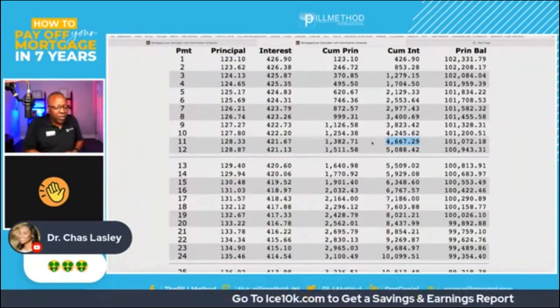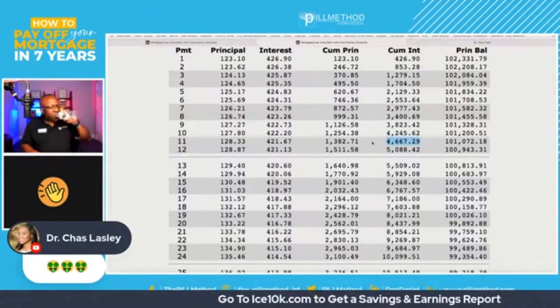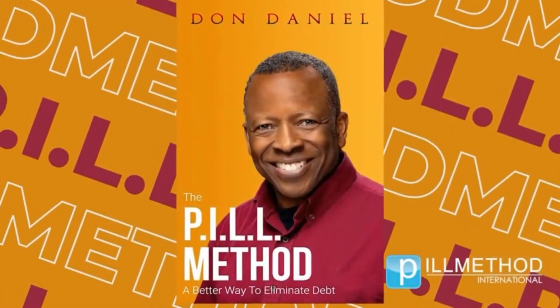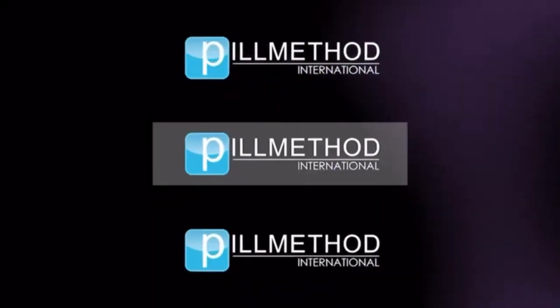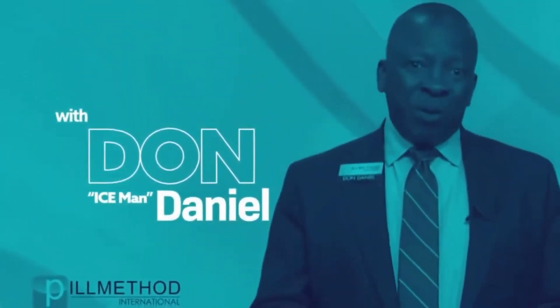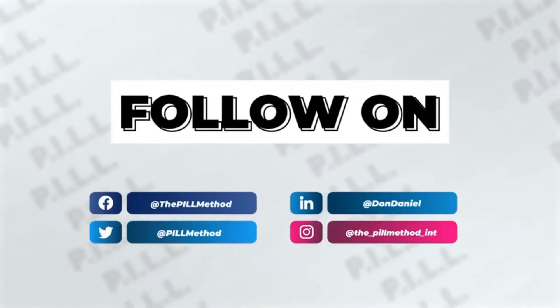Who was asking that question? That was Dr. Chaz Lasley, and she has changed from the cursing emoji — now she has an emoji with a dollar sign tongue on it, so I think she's happy. Don has valuable information that can contribute to the quality of a person's life, and it only costs you a few dollars — it's his book. I'm going to go through the pill method myself with some of my investment properties, link up with Don, sit down with him, show him my investment portfolio, and see how I can eliminate interest.